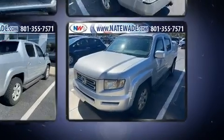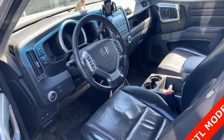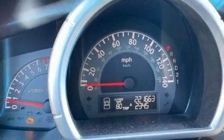Top features include front bucket seats, one-touch window functionality, heated seats, front dual-zone air conditioning, remote keyless entry, and leather upholstery.